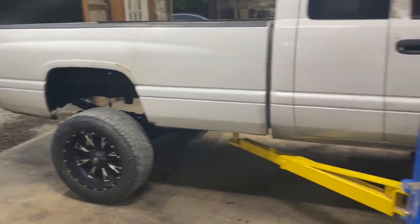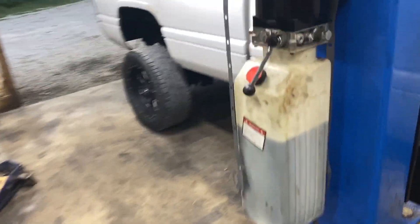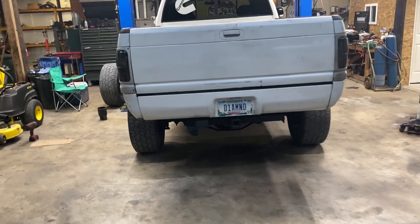I went ahead and purchased some new used wheels for the truck. Got them put on and I've got to say it looks pretty sick. These are 20 by 10s with 305/55/20 tires. She's looking good on those. Still hating that Fortune bumper, but other than that, looking pretty good. It's got quite a bit of stance from the back — she's looking all right.